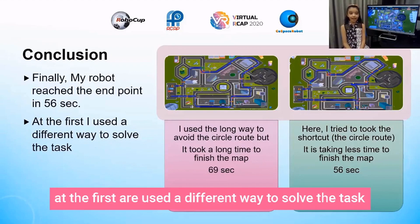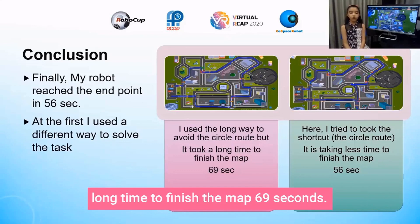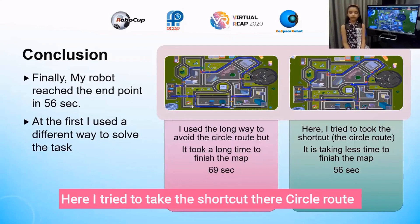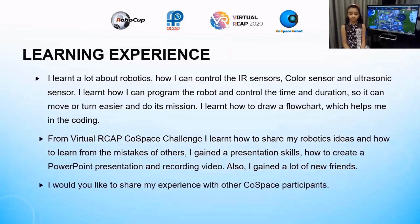Conclusion: finally, my robot reached the endpoint in 56 seconds. At first I used a different way to solve the task — I used the long way to avoid the circle route, but it took a long time to finish the map: 69 seconds. Then I tried the shortcut through the circle route, and it finished the map in 56 seconds.